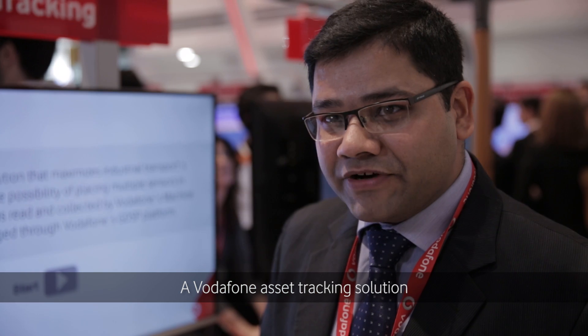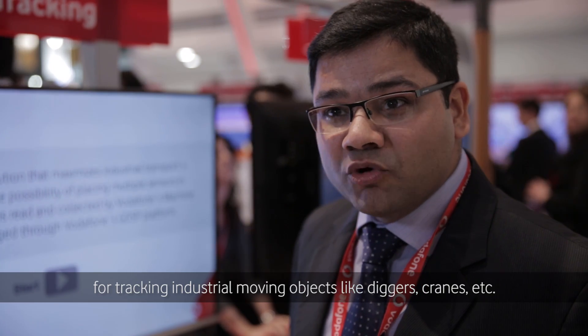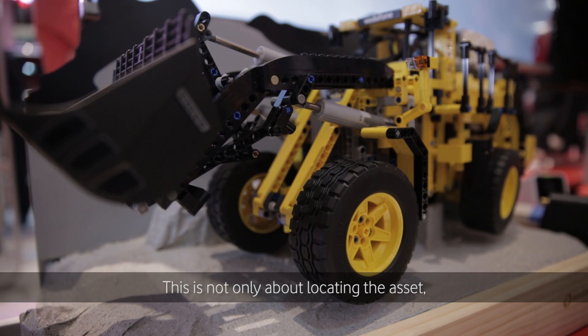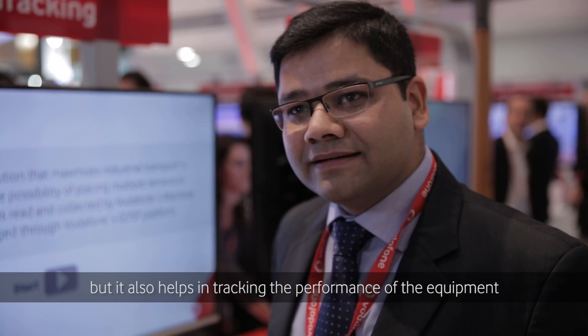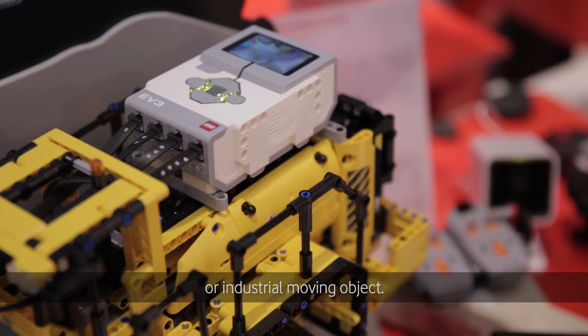The Vodafone mobile asset tracking solution is for tracking industrial moving objects like diggers, cranes, etc. This solution is not only about locating the asset, but beyond location it helps in tracking the performance of the industrial equipment or industrial moving object.